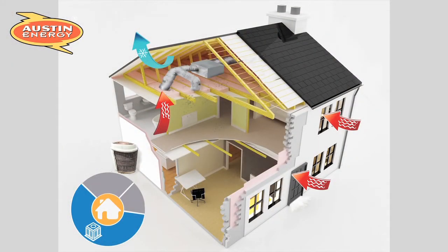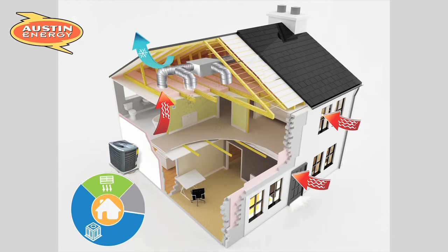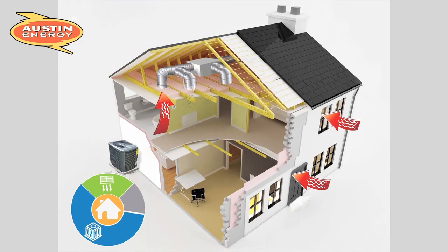When homeowners only look at replacing an air conditioner, they often miss key opportunities to extend the life of a new unit, increase their comfort level, and improve indoor air quality. Home Performance with ENERGY STAR addresses the whole home to ensure the cooled, conditioned air goes to the right places inside your home and stays inside.